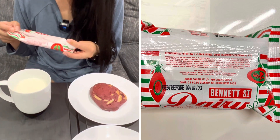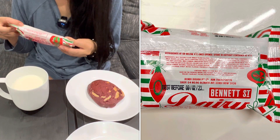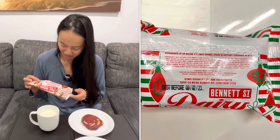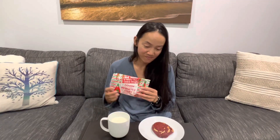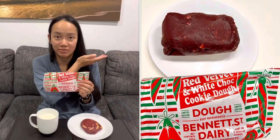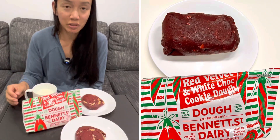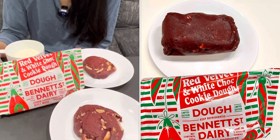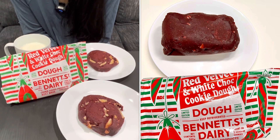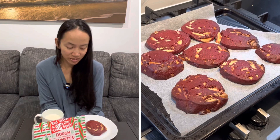Do you like eating raw cookie dough? Me neither. I've never in my whole life bought a stick of pre-made cookie dough from the refrigerated section and made cookies out of it — this is the first time. I usually like to make my own. When we opened it, it kind of looked like play-doh. The stick was ugly and unexpected looking.